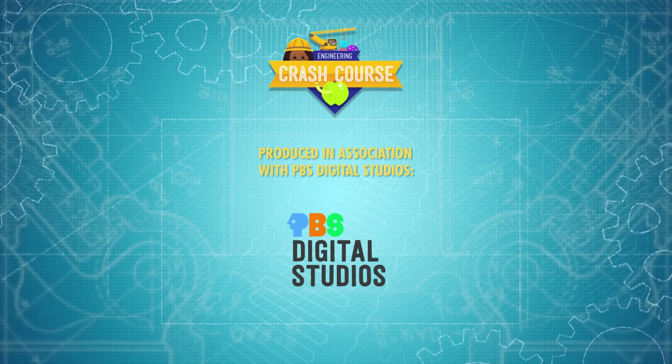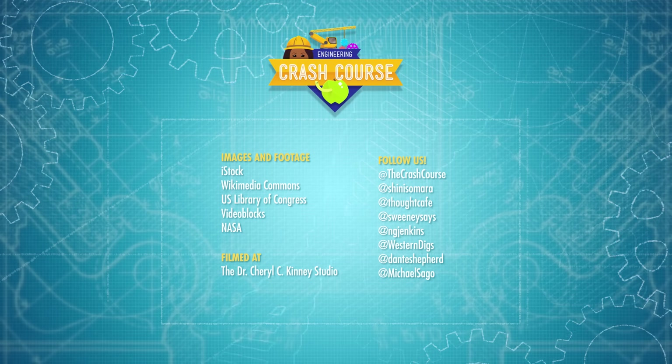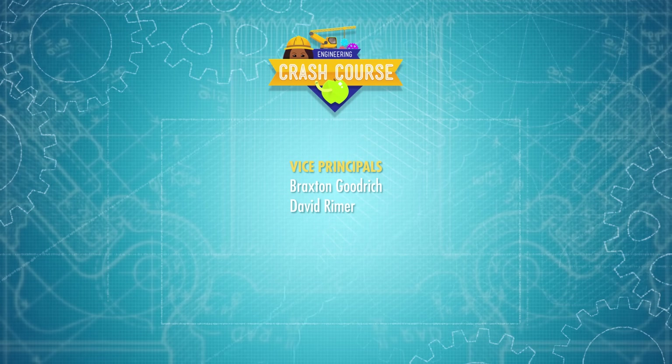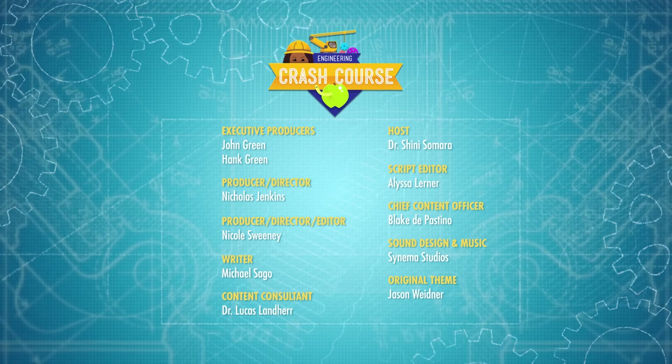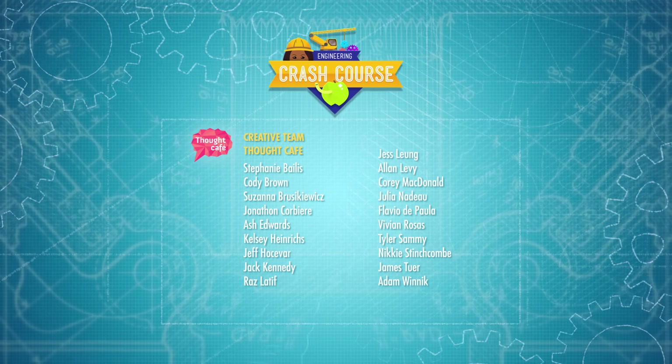You can head over to their channel to check out a playlist of their amazing shows, like The Art Assignment, Deep Look, and It's Okay to Be Smart. Crash Course is a Complexly production, and this episode was filmed in the Dr. Cheryl C. Kinney Studio, with the help of these wonderful people, and our amazing graphics team is Thought Cafe.